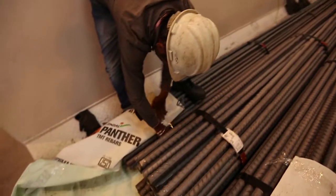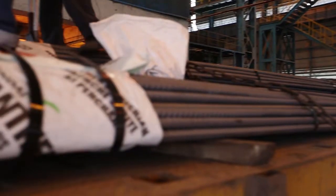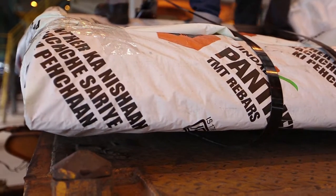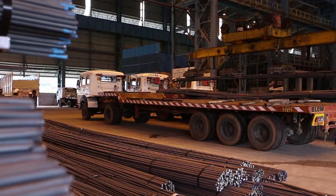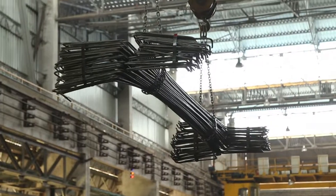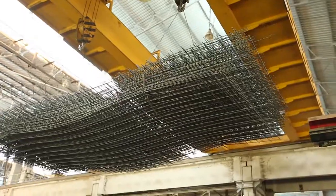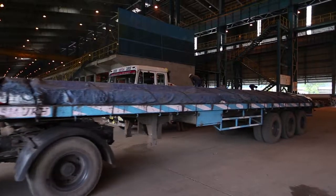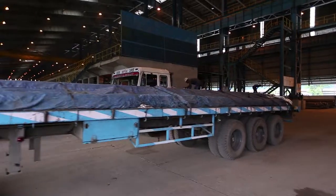Jindal Panther TMT rebars are delivered by dealers at the work site of the customer free of cost. GSPL rebars are sold at a fixed MRP which is displayed at all dealer outlets. Available across the country through a wide network of dealers and distributors, and sold on a per-piece basis to minimize customers' wastage and provide maximum value for money.